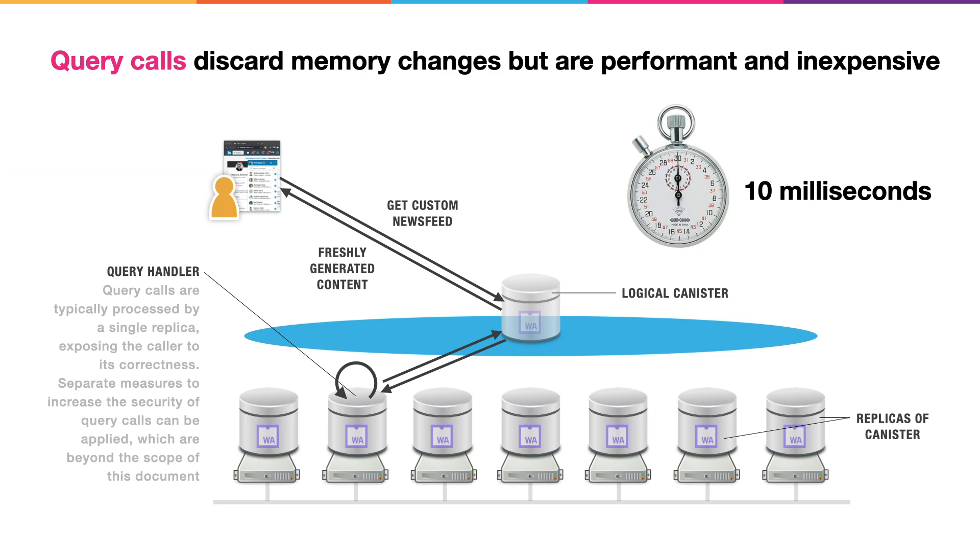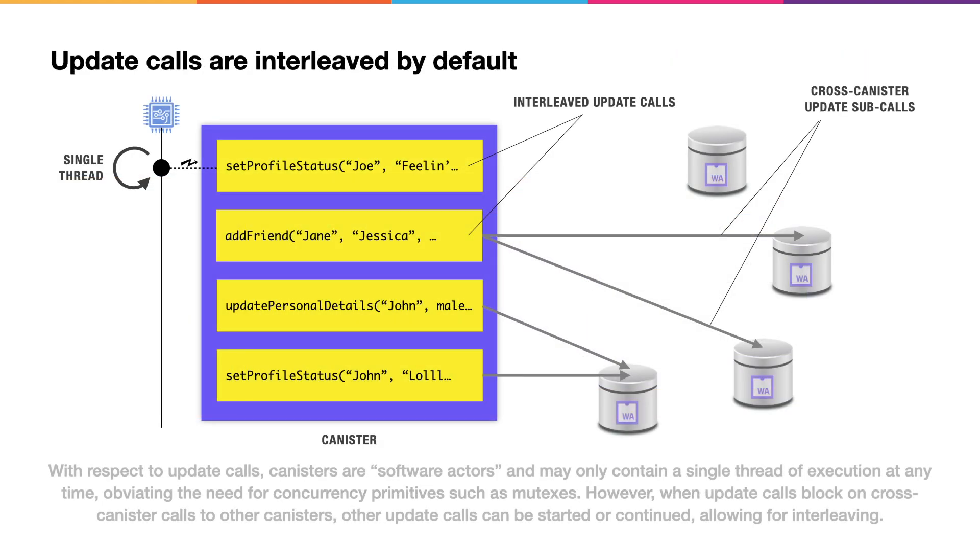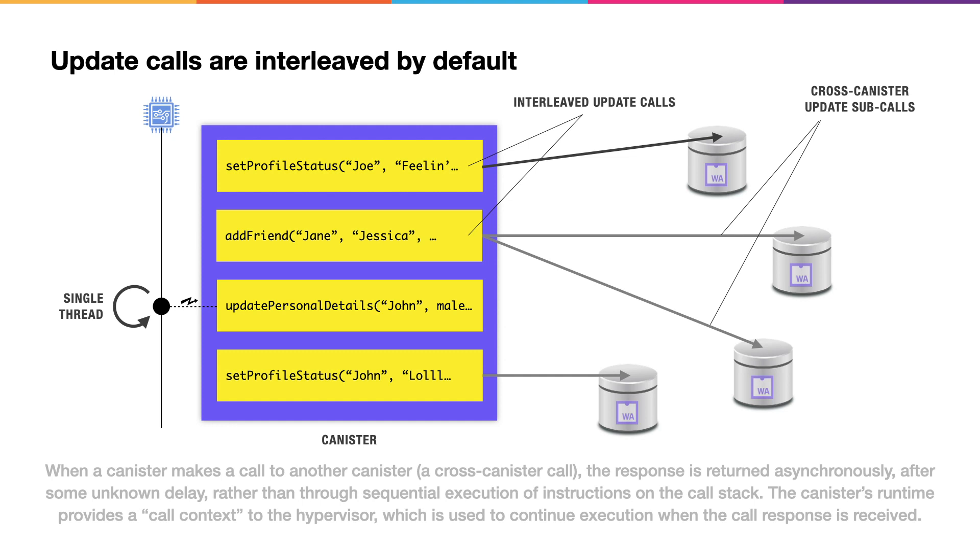One of the coolest things about the Internet computer is the way that developers persist data. Developers don't think about persistence — they just write their code and persistence happens automatically. It's called orthogonal persistence, because the Internet computer persists the memory pages in which code runs. With respect to update calls that can mutate memory pages, canisters are software actors. That means there can only be a single thread of execution inside a canister at any one time. However, by default, update calls can be interleaved — that occurs when update calls make cross-canister update calls, which block, allowing the thread of execution to be moved to a new update call.